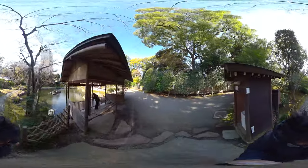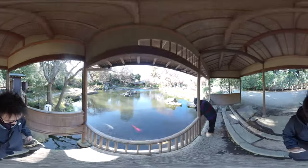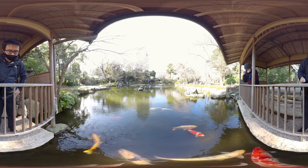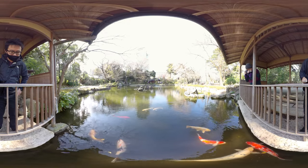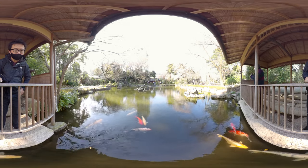We're coming up on this outdoor hut area where we will get a great view of the koi fish swimming in front of us. Pay close attention as they are some of the most beautiful koi fish I have ever seen.